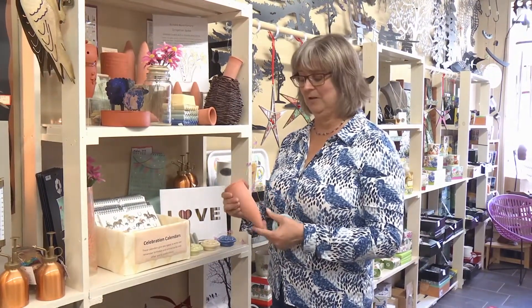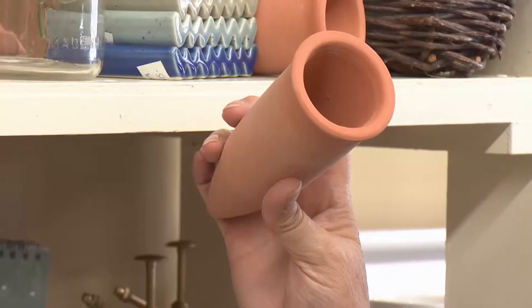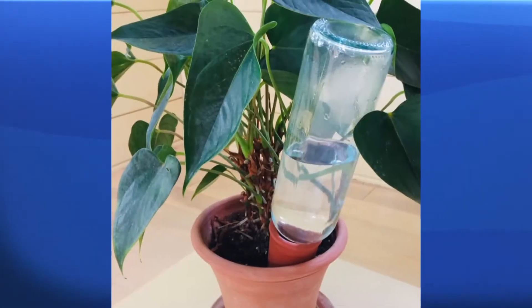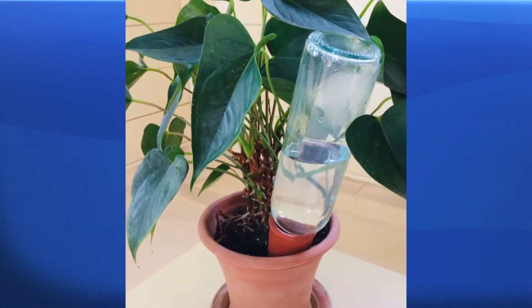And these are plant nannies, which were super popular when I had them in stock last year. You put an inverted wine bottle into it, filled with water, or just a long-necked bottle. And you put it into your plant, and then the water slowly seeps out and waters your plants.